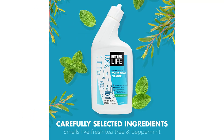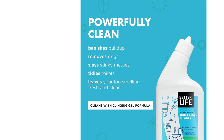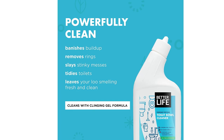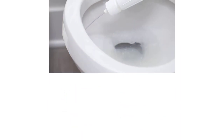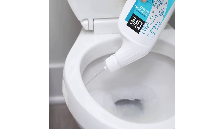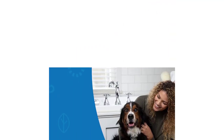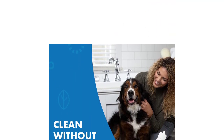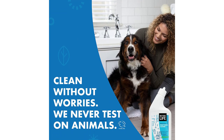When used as directed. Ingredients: Purified Water, Lactic Acid, Citric Acid, Sodium Gluconate, Sodium Citrate, Xanthan Gum, Alkyl Polyglucoside, Cocamidopropyl Betaine, Melaleuca Alternifolia Tea Tree Oil, Eucalyptus Globulus Eucalyptus Leaf Oil, Mentha Piperita Peppermint Oil, Citrus Aurantifolia Lime Oil, Cymbopogon Flexuosus Lemongrass Oil, Plant Mineral Based Ingredient.